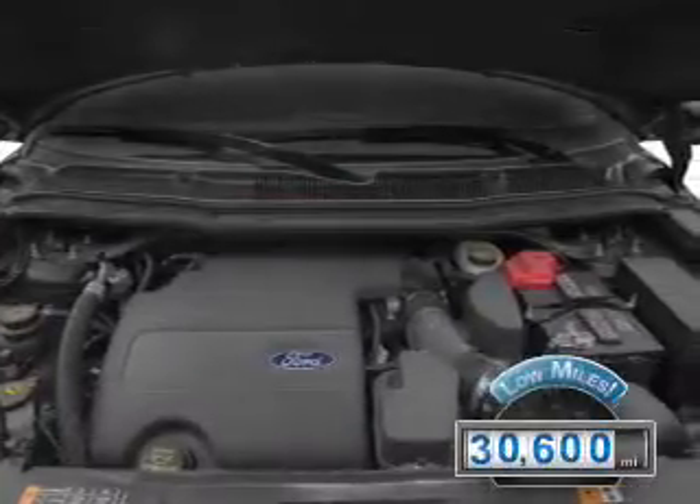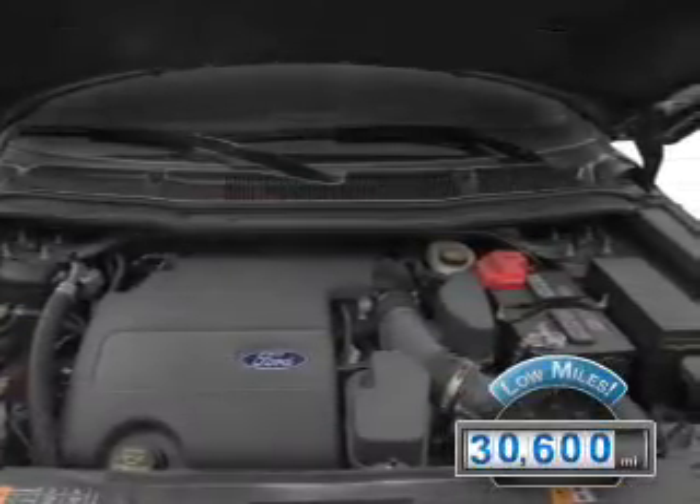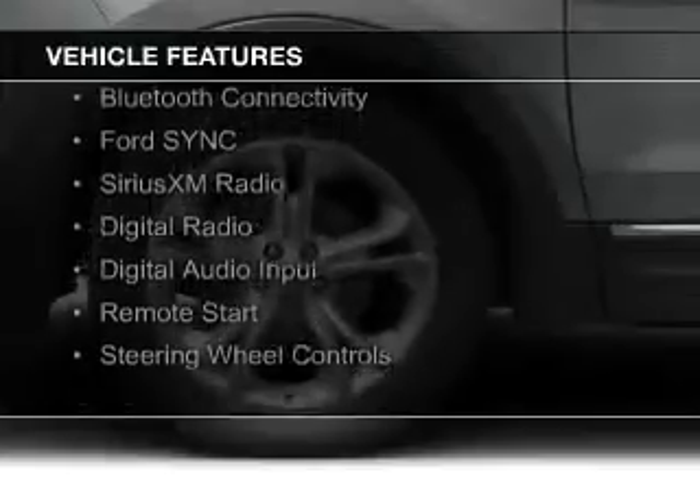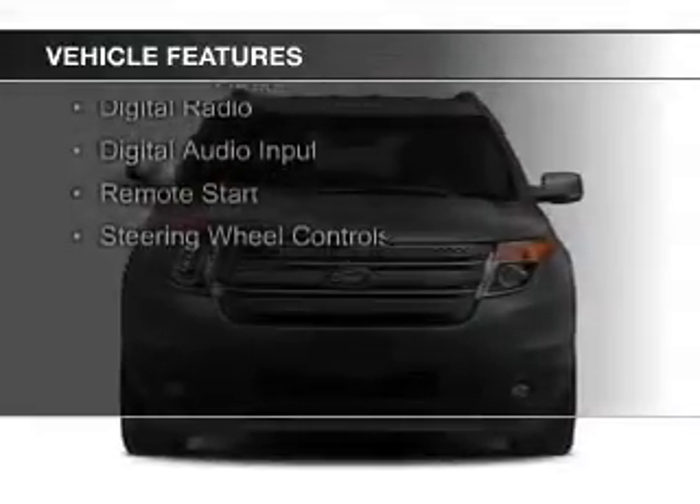With fewer than 35,000 miles, this vehicle has a long road ahead. The features include internet connectivity, leather seats, heated seats, Bluetooth connectivity, and Ford Sync voice activation.